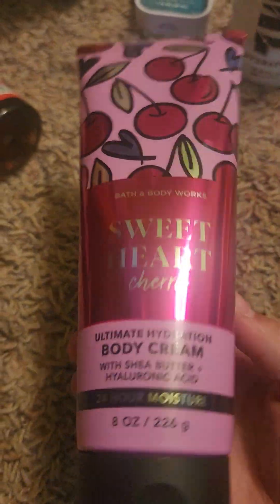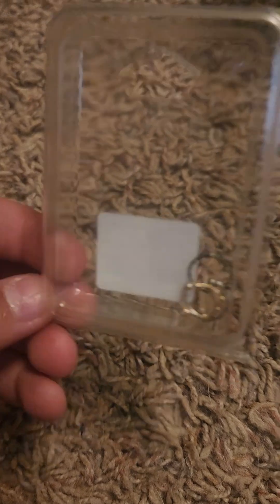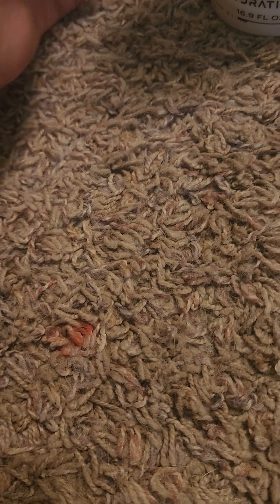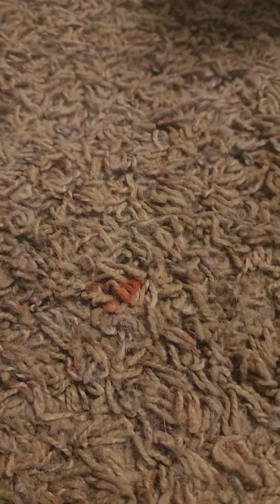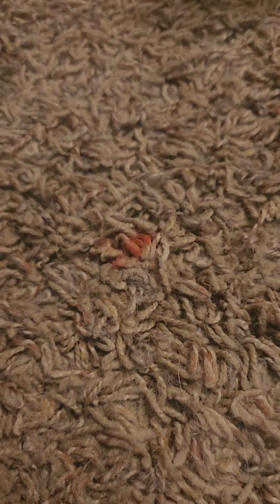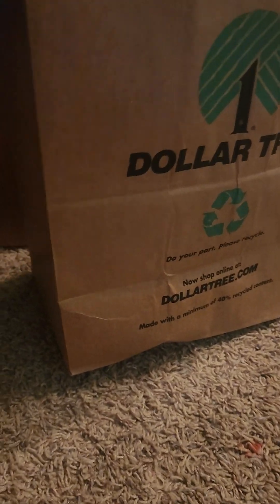I also got this from Bath & Body Works — it's a body cream also. I got two body creams. I really like this cream. Oh, we also got some things from Claire's. I got some nose rings, that's all I got from Claire's. Now we're going to Dollar Store. I got this big bag from the Dollar Tree.